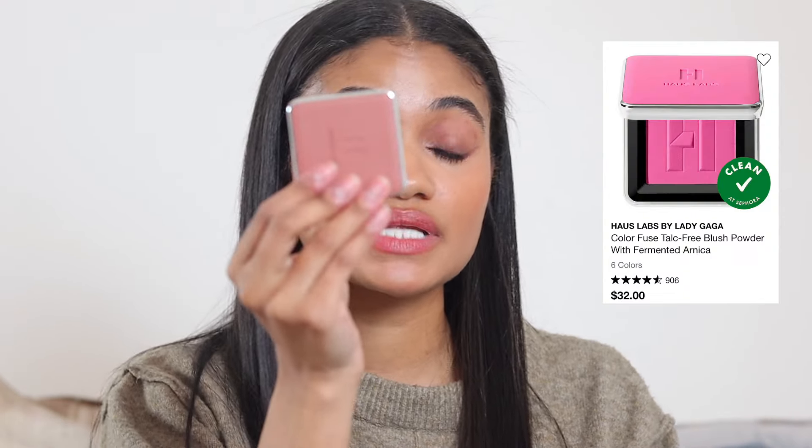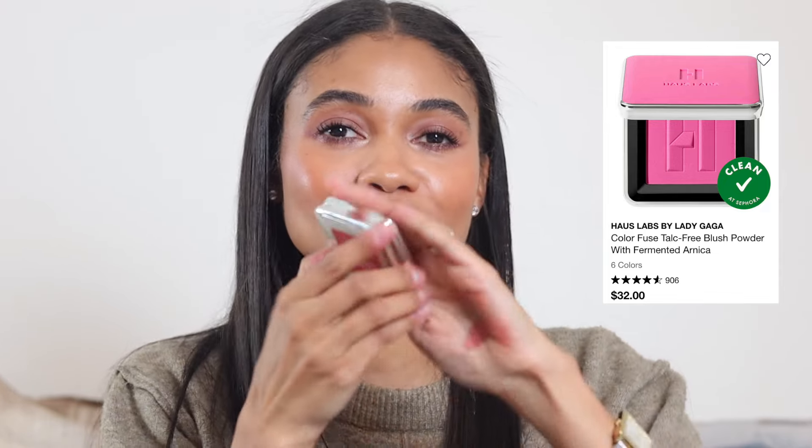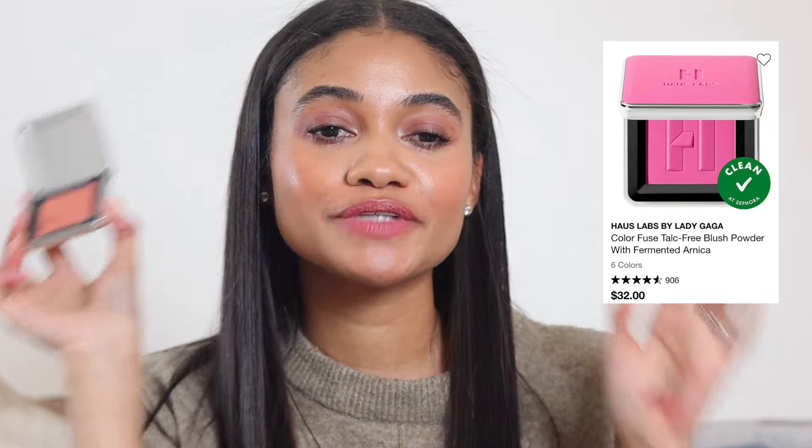Moving on to powder blushes. The House Labs blush is stunning — specifically the shade Fire Moon, though I also love Pomelo Peach and Hibiscus Haze. The matte formula is so nice; it sits beautifully on top of powders and creams. Then my true powder love: the Bare Minerals blush, which I have in four shades.